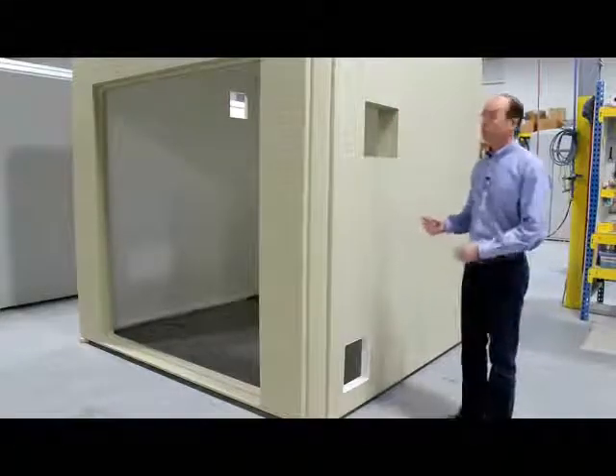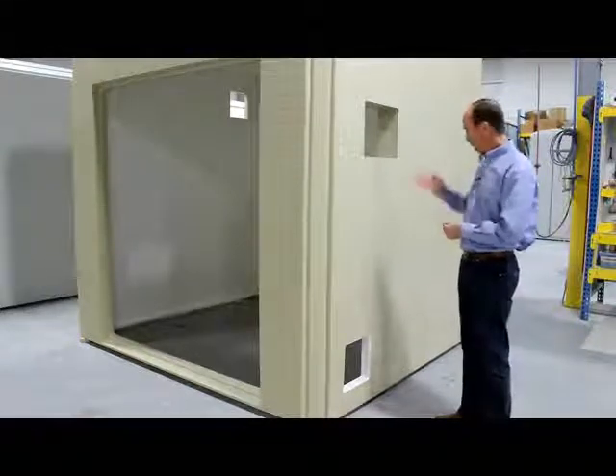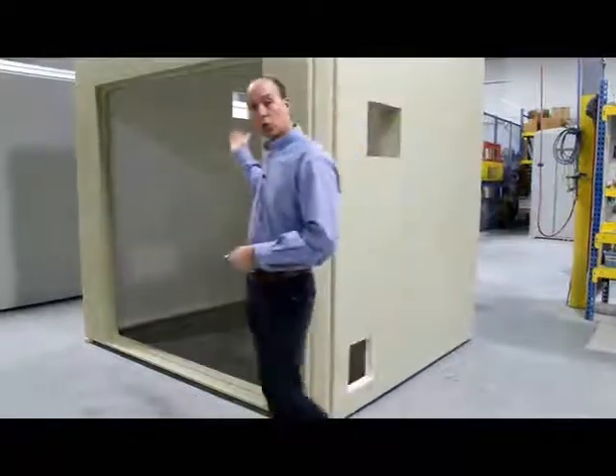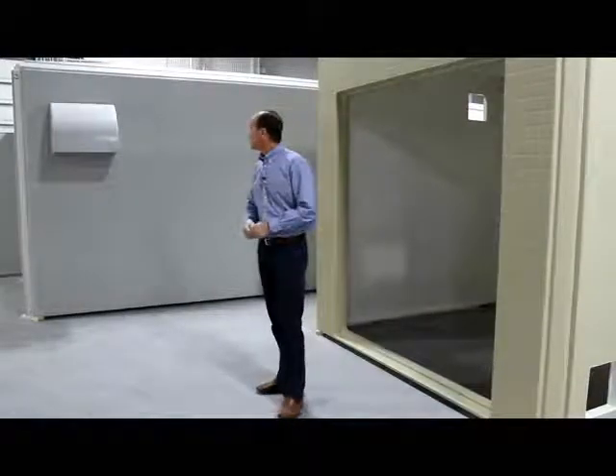Just about every building we manufacture requires some kind of openings through the walls or through the roof, whether it be for an air conditioner, ventilation, certainly doorways, piping, mechanical, electrical, exhaust fans — it could be anything.